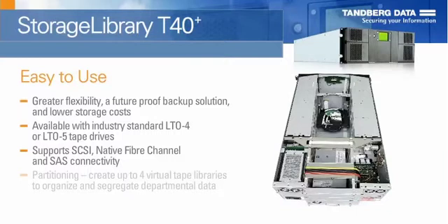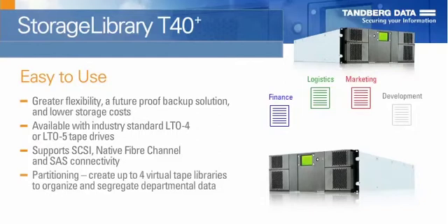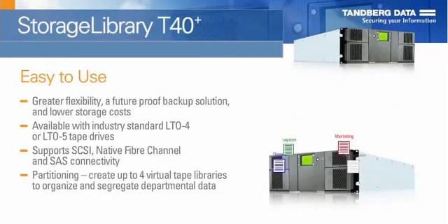The T40 Plus offers partitioning, allowing users to create up to 4 virtual tape libraries to organise and segregate departmental data.